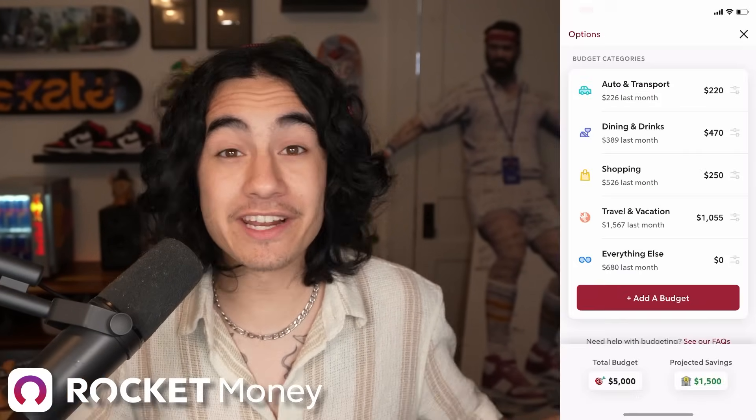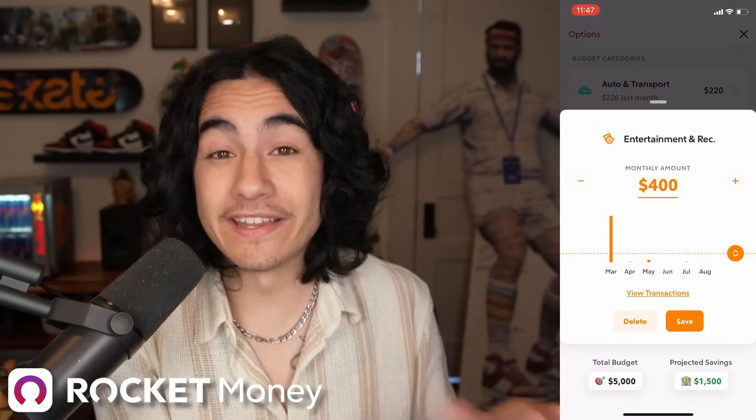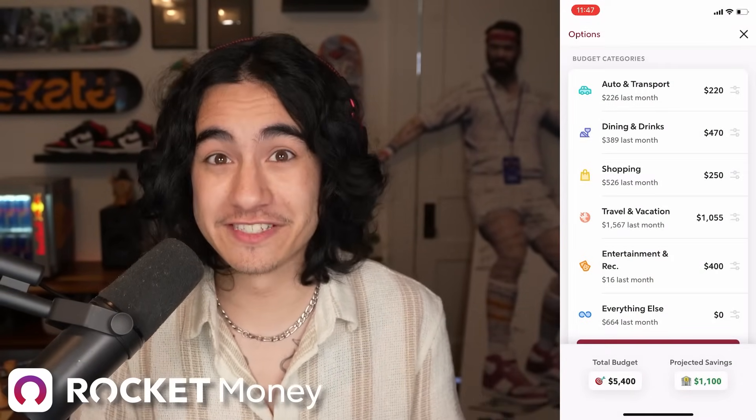Rocket Money is an all-in-one personal finance platform that can help you save more and spend less. I've been buying things for our new house and this new studio, and a great feature about Rocket Money is that you can set up spending budgets that'll track your spending per category, and they'll send you friendly notifications if you've exceeded them.